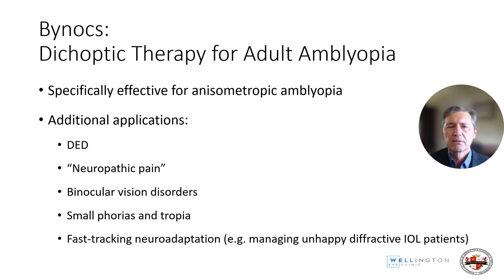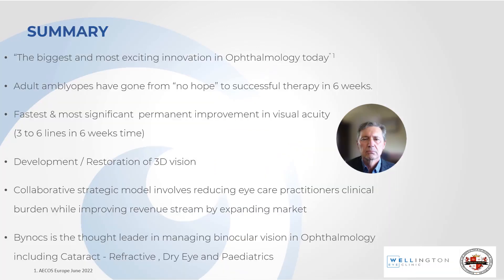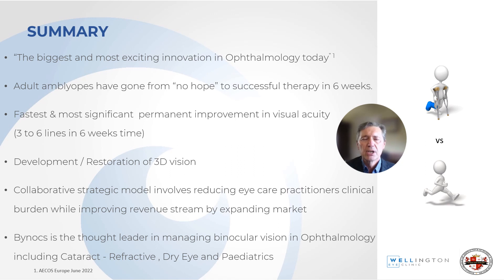There are additional applications for dichoptic therapy. It's specifically effective for anisometropic amblyopia, as shown, but additional applications include so-called dry eye that is actually due to micro-misalignment issues, neuropathic pain, binocular vision disorders, small phorias and tropias, and fast-tracking neuroadaptation such as managing unhappy trifocal or EDOF patients. Binox now has a global presence, based in Singapore with most research done in India. Comments after the ACOS meeting in Antwerp in 2022 noted this is probably the biggest and most exciting innovation in ophthalmology today, and adult amblyopes have gone from no hope to successful therapy within six weeks.